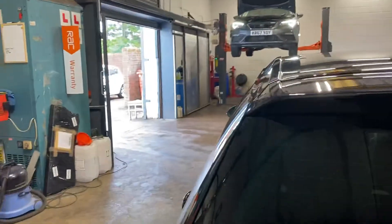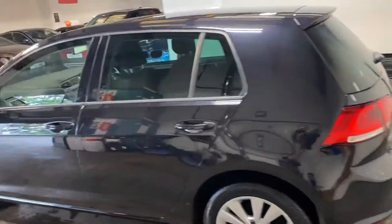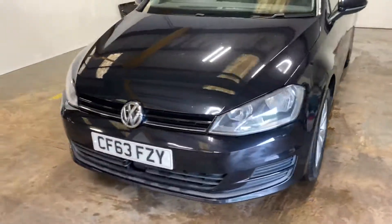Let me show you what's in here. Got a parcel shelf, and a space saver wheel. Let me take you up the passenger side of the car — this is a very nice car, actually, the more I look at it.